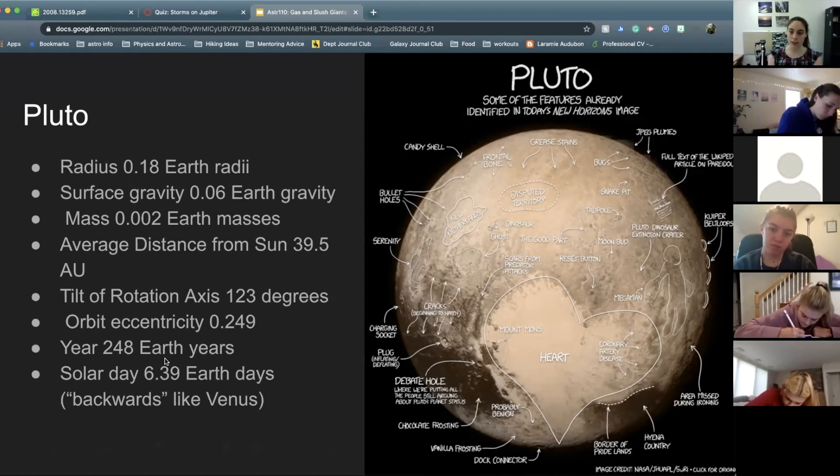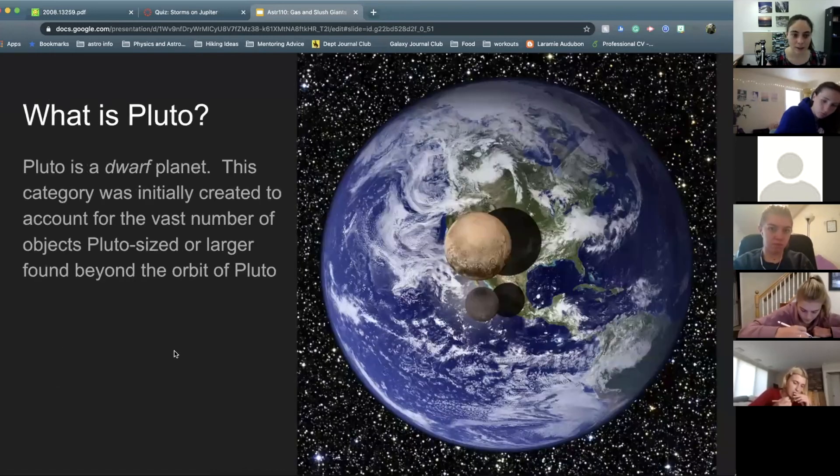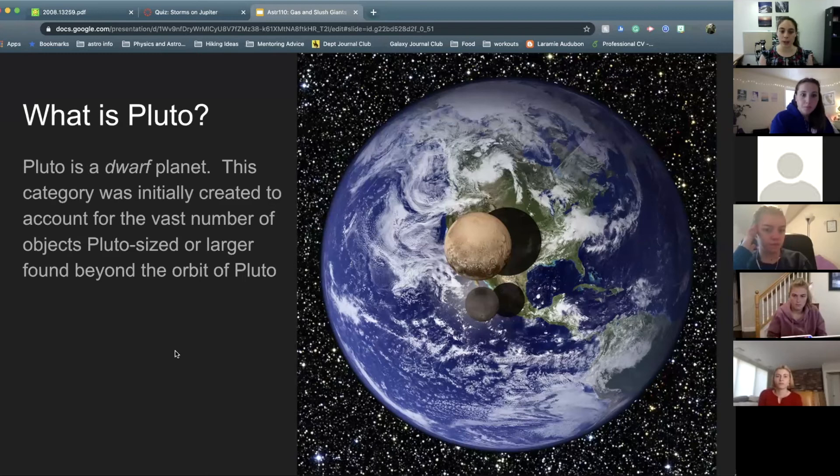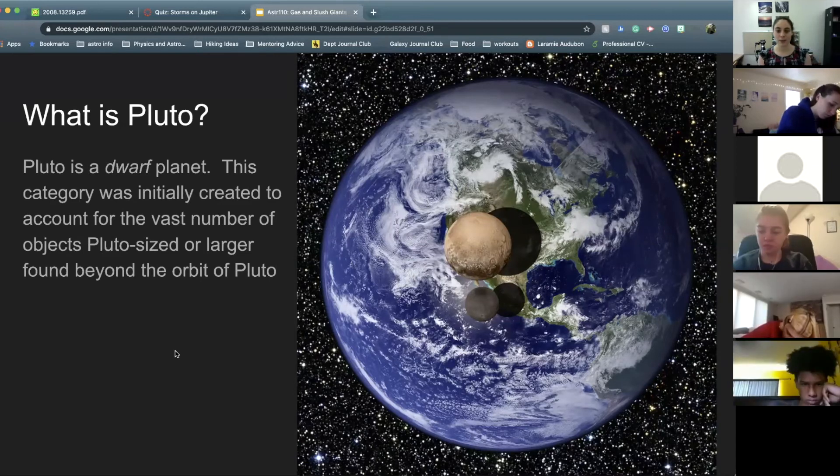Because Pluto has an axial tilt of over 90 degrees, it is also rotating backwards, similar to Venus. We recently got really nice images from New Horizons, so we have some idea about what's happening on Pluto's surface more than we did just a few years ago. The dwarf planet category was initially created because Pluto was the first dwarf planet we found, but since then we found a large number of similar objects on similar orbits, and there was a discussion about what a planet actually was — the decision was that Pluto did not meet the criteria to be a planet.